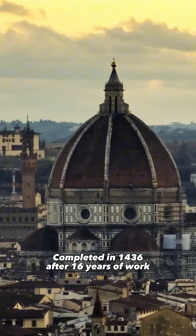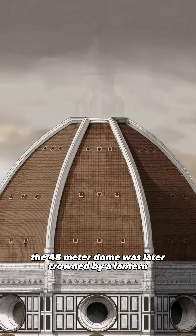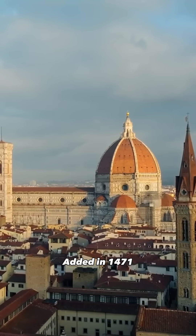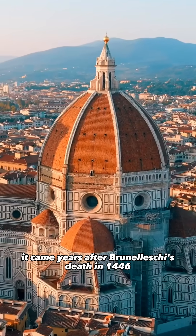Completed in 1436 after 16 years of work, the 45-metre dome was later crowned by a lantern, essential to lock the eight panels in place. Added in 1471, it came years after Brunelleschi's death in 1446.